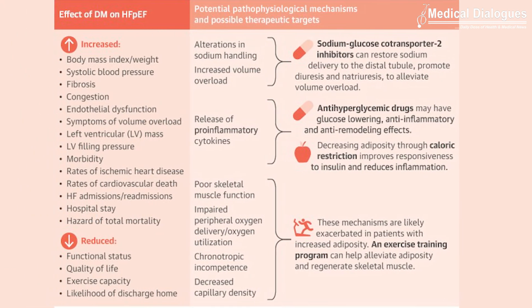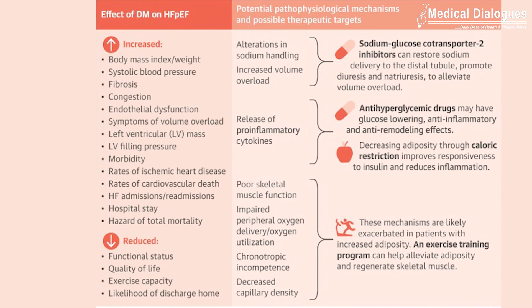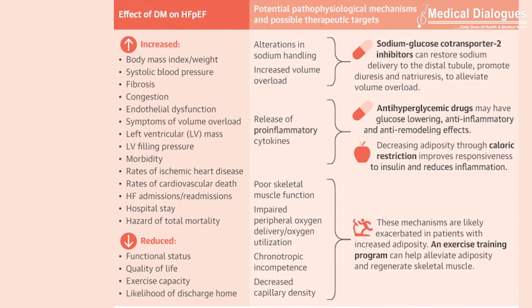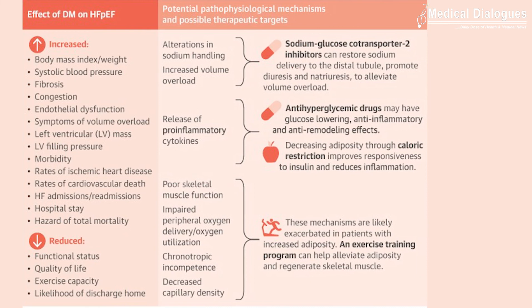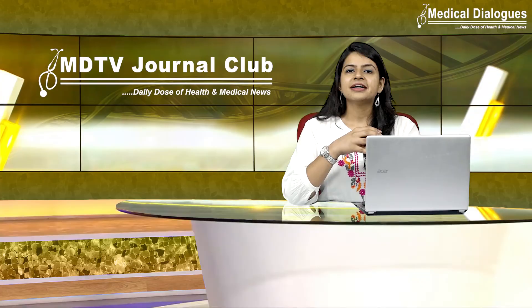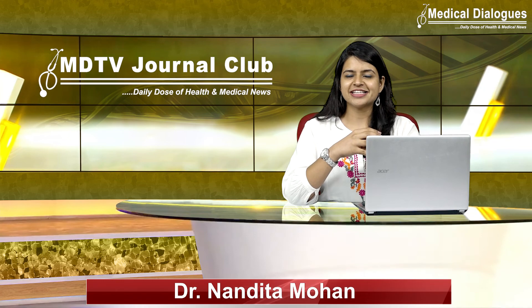There are few available drugs which have shown benefit mostly by reducing hospitalizations in both diabetic and non-diabetic patients with heart failure with preserved ejection fraction. That's all for today — stay tuned to Medical Dialogues for the latest updates.